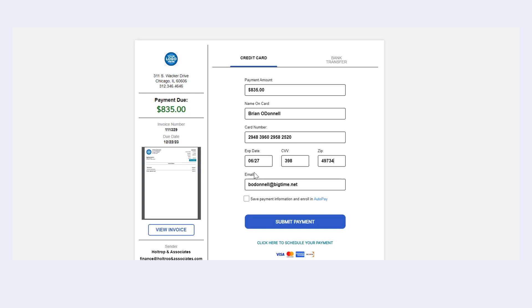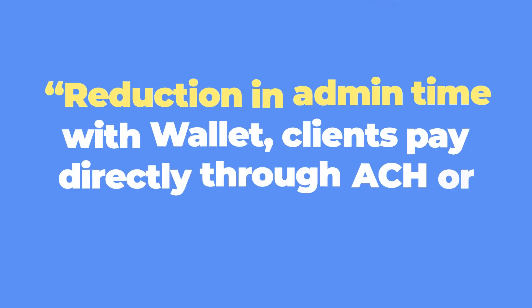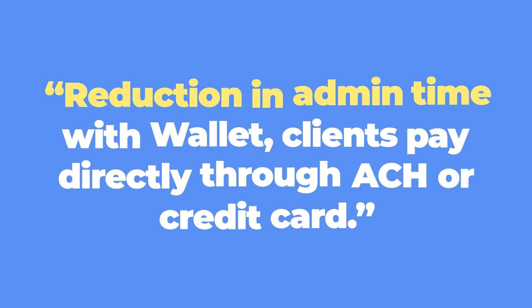It's also allowing us to offer credit card payments, which we weren't before. I am seeing a reduction in admin time for the use of Wallet. When the clients pay direct through ACH or credit card, it posts directly into their account, so I no longer have to log into the software, find the invoice, track the payment and make sure it matches up. It's automatically posting directly to the account and marking it paid.